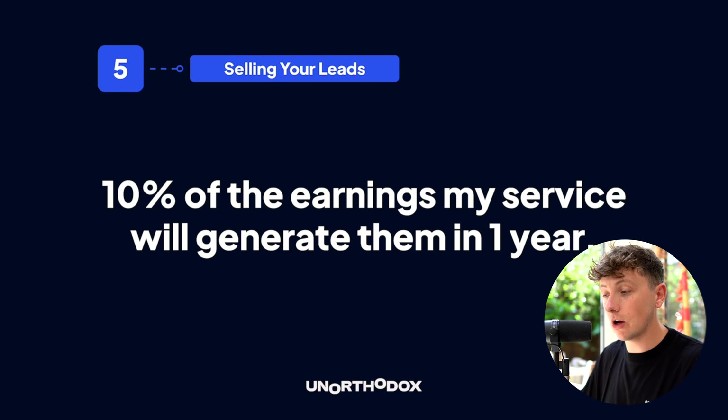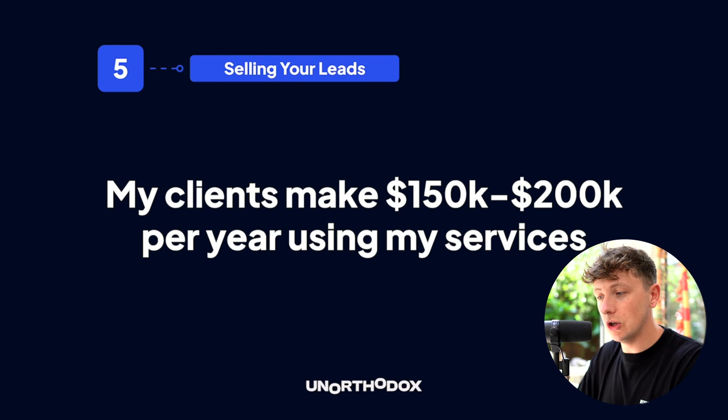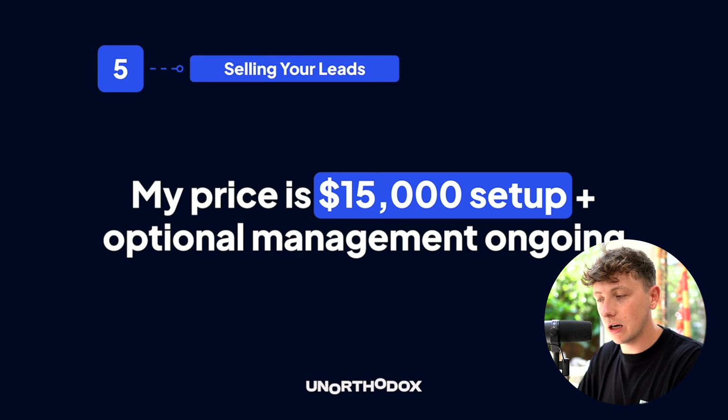Your pricing can only increase when you understand your target avatar. We position our pricing at ten percent of the earnings our service will generate our client in one year. If we know clients making twenty to fifty thousand per month can add an extra couple hundred thousand per year using our services — plus the time saved — we calculate pricing from that. For example, if clients make 150 to 200 thousand per year using our services, our price is fifteen thousand dollars as a setup plus optional ongoing management. Go high ticket, niche down your offer, and become an expert in that field.